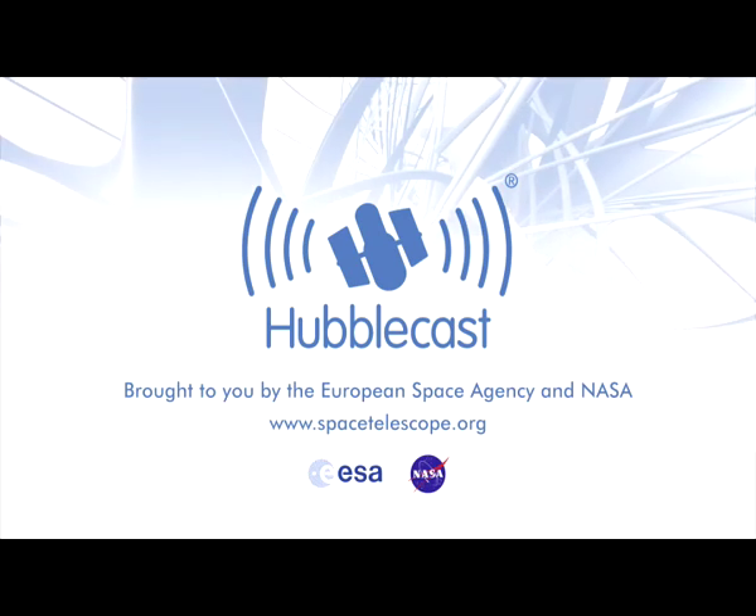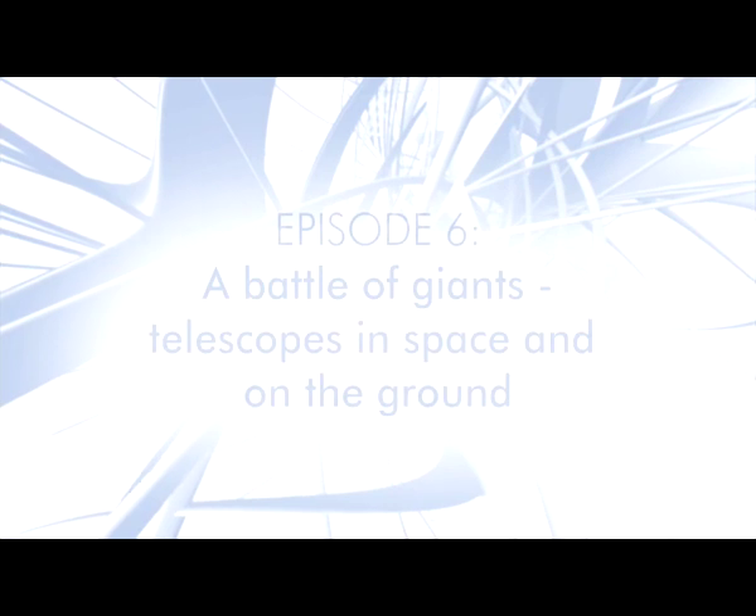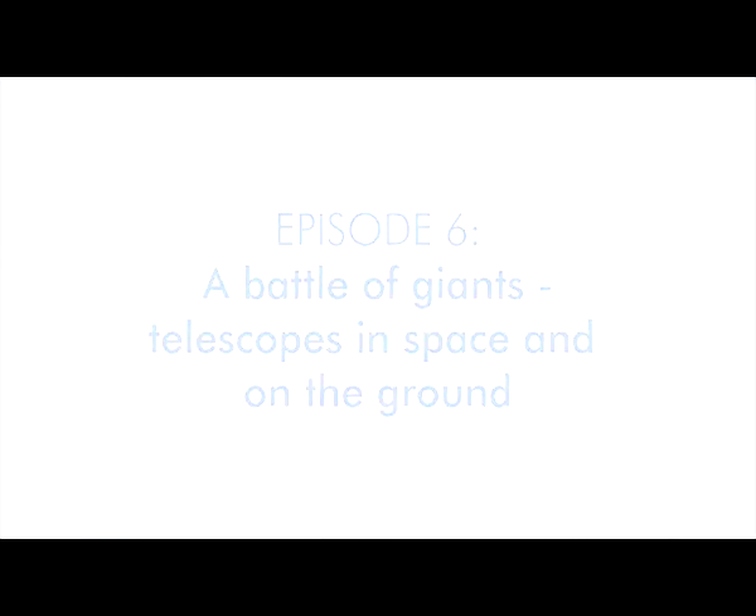This is the Hubblecast, news and images from the NASA ESA Hubble Space Telescope. Travelling through time and space with our host, Dr. J, a.k.a. Dr. Joe Liske.